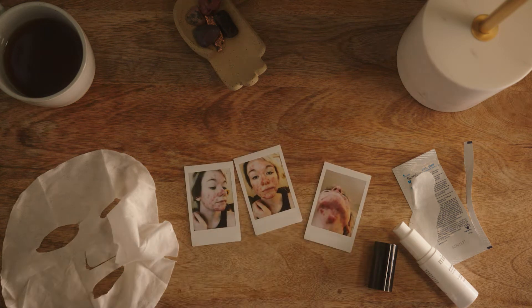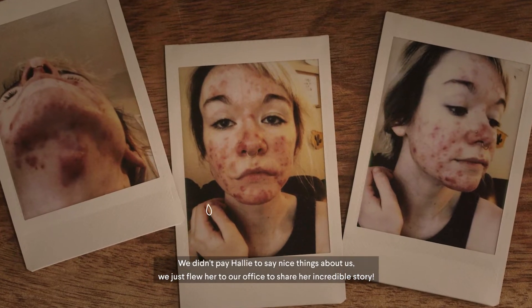This is what my face looked like before I started using Curology. Pretty rough, I know. No one was allowed to see me.